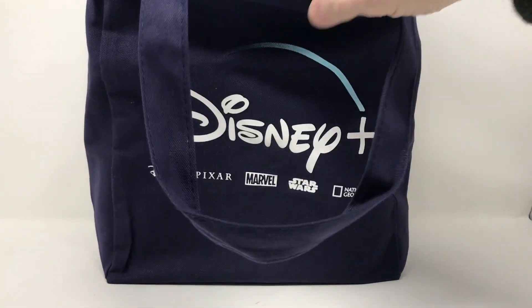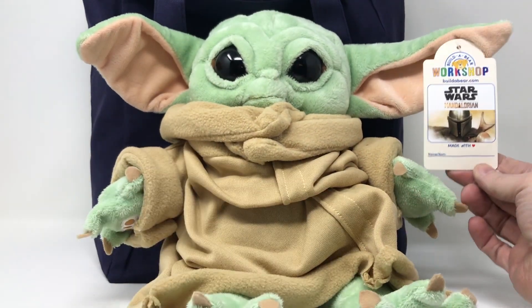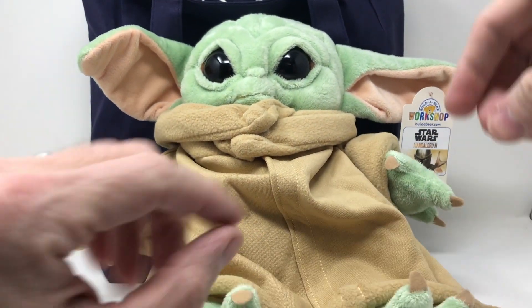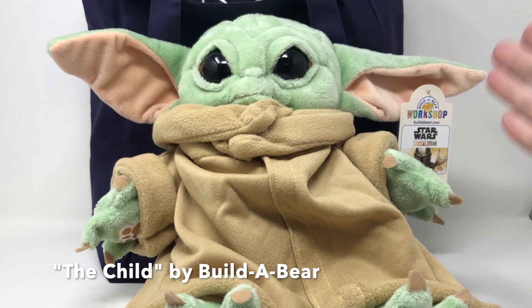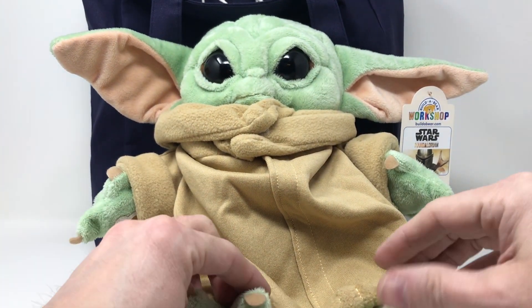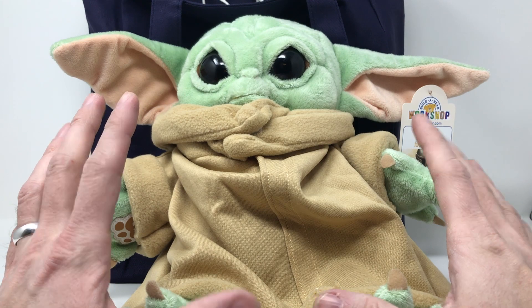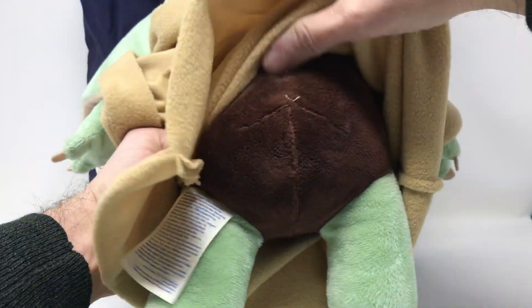The big item they handed out was a Build-A-Bear Baby Yoda. They did have a Darth Maul and a Stormtrooper that they were handing out as well, but this was the big item. They were thrilled to give this to us because you're not actually able to get the Build-A-Bear yet — the Build-A-Bear Baby Yoda, or The Child. I had to do all the little things you're supposed to do when you make a Build-A-Bear: the heart, the hugging, the kissing, the patting it to bring it back to life. Then it was all hand-stitched and sewn up inside. It was a fantastic process.